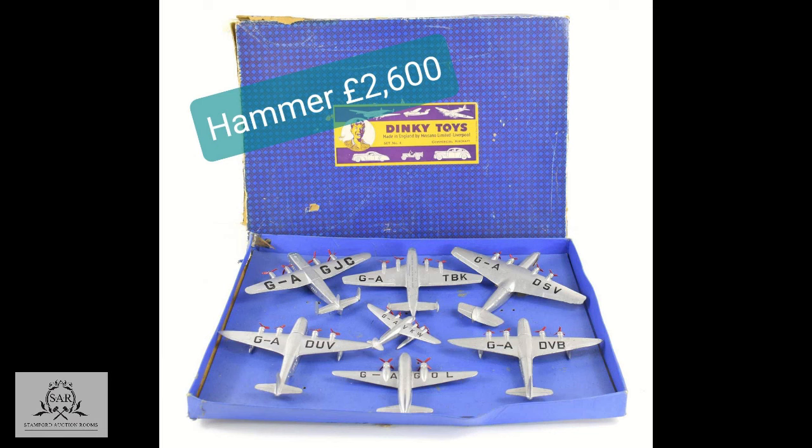They're back in at £2,600. Are we going to £2,800? At £2,600 then — it's against you — at £2,600. Fabulous, fabulous lot. £2,600 with Easy Live. All finished now — the hammer is going down at £2,600. Sold at £2,600.